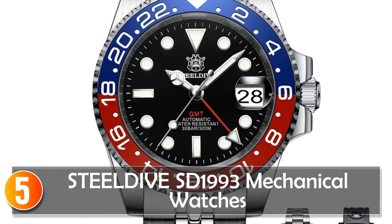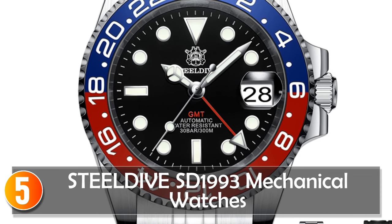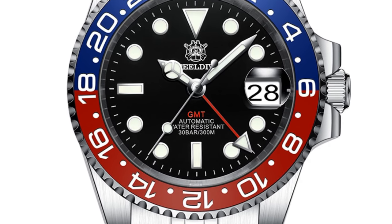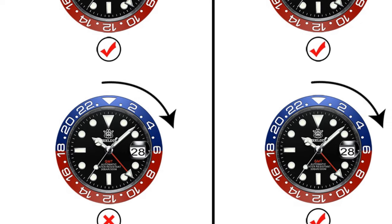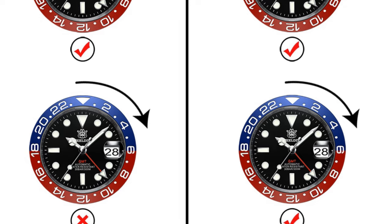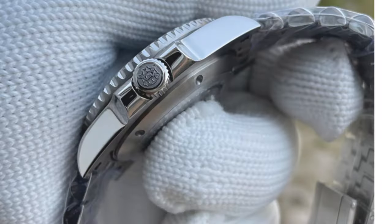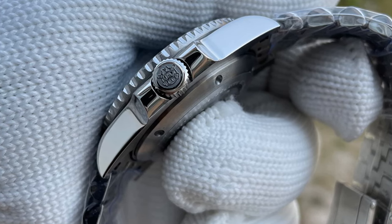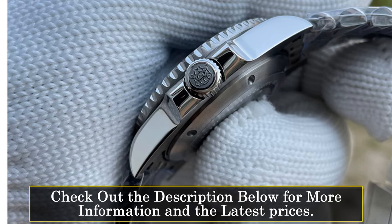Starting at number 5, the SteelDivs S2-1993 mechanical watch. The SteelDivs S2-1993 is a robust and reliable timepiece designed for diving enthusiasts. With a round case shape and a moderate case thickness of 13.5mm, this watch strikes a balance between functionality and aesthetics. The 41mm dial diameter ensures easy readability, complemented by luminous hands for visibility in low-light conditions.